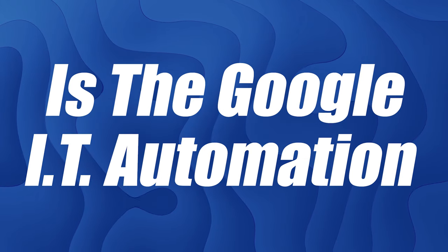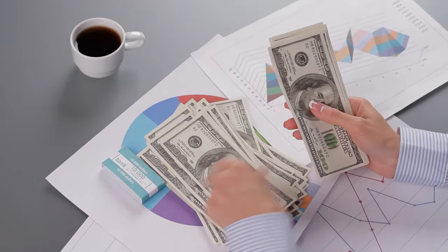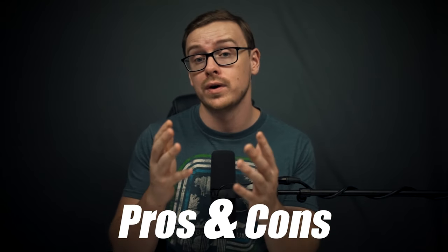Is the Google IT Automation with Python Certificate from Coursera actually worth it? That's going to be the topic of today's video. We're going to start with an overview of the course, then move on to the time it takes to complete, the cost, the demand for the types of careers you'd go into, the salary, the production value and engagement, the course's chances of landing you a job, and finally the overall value of the certificate.